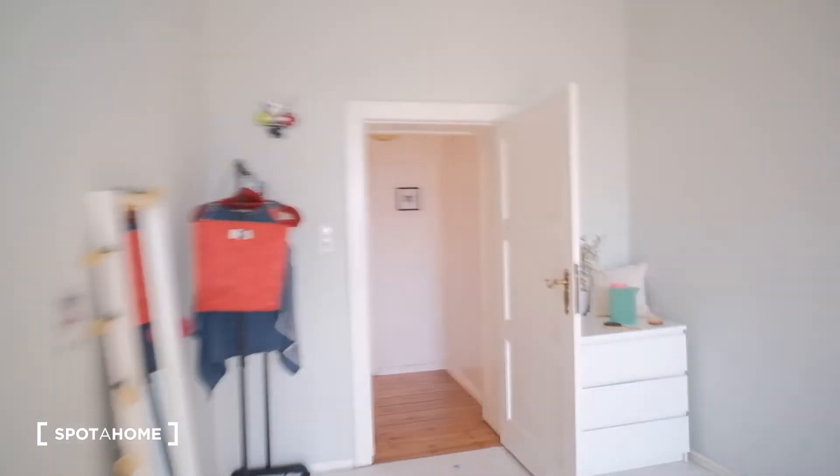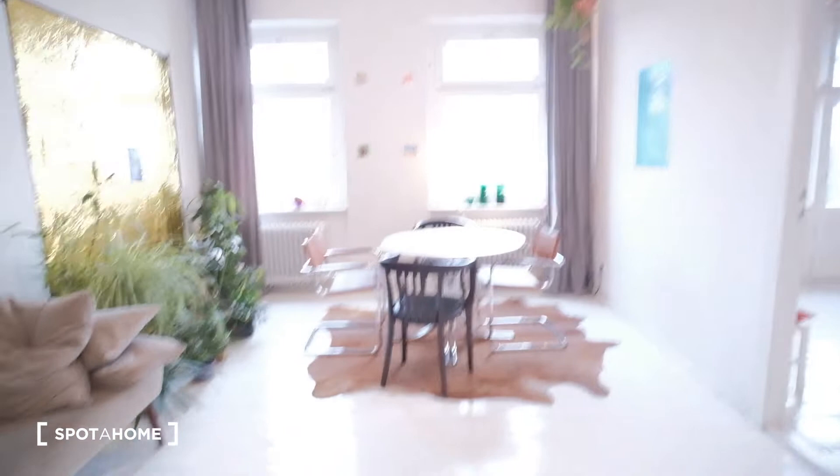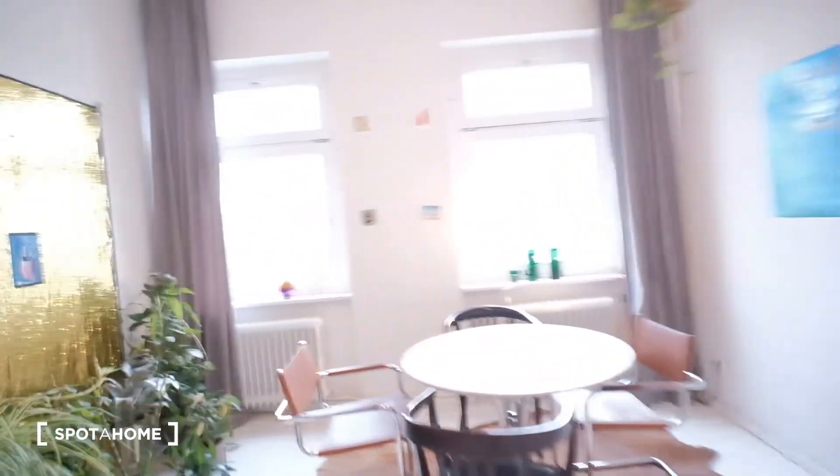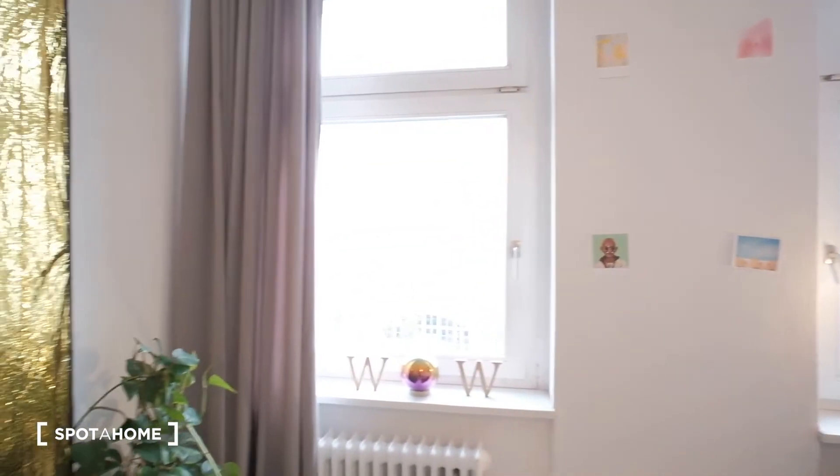And moving on, we get to the living room, with a couch and a dining coffee table, plants. And we also have a lot of storage space here. And we have also the same views as the bedroom. And here we have access to another sort of office space, working space, which is also real, real big.